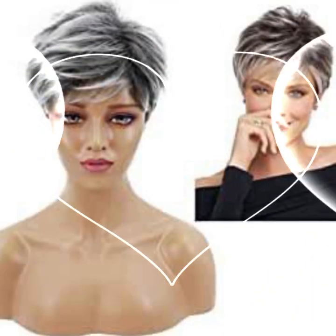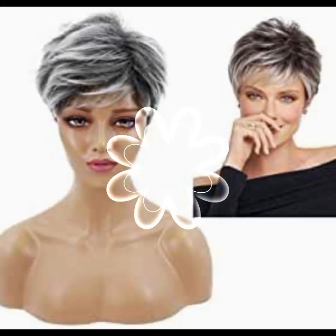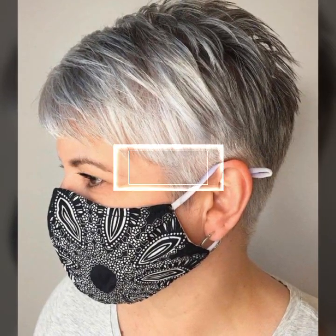Curl your hair with a straightener — you don't need a curling iron to create curls. You can use a straightener to create soft, loose waves. Simply clamp a section of hair with the straightener and twist it away from your face, then pull it through. This will create a natural looking curl. These are just a few hair fashion hacks that can help you achieve your desired hair look.